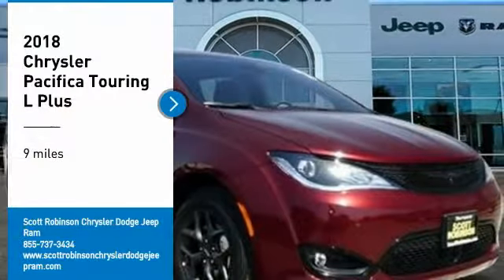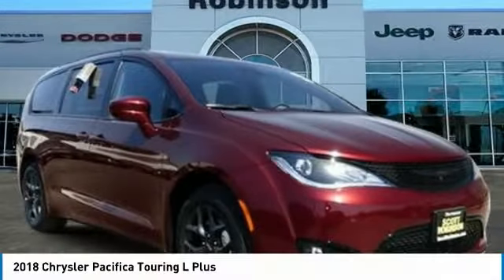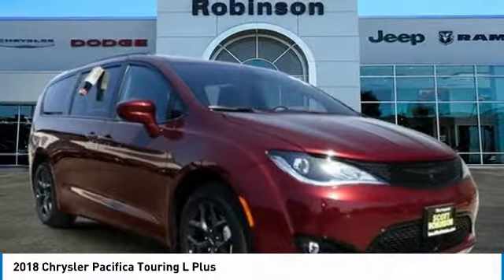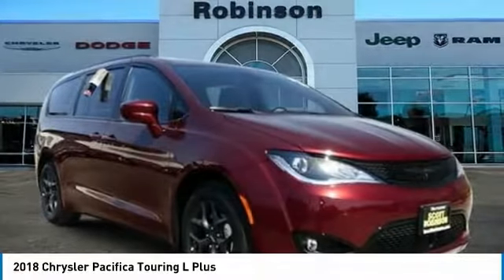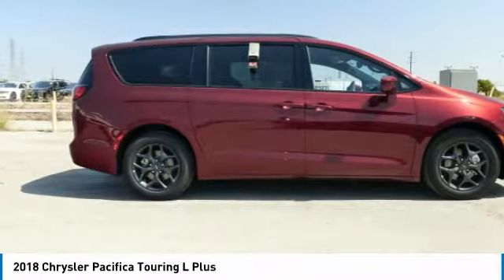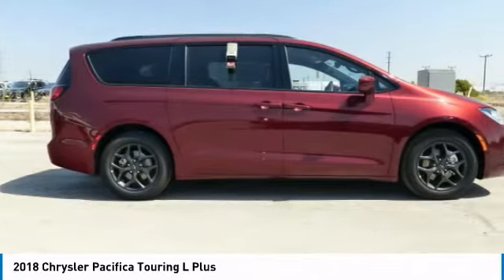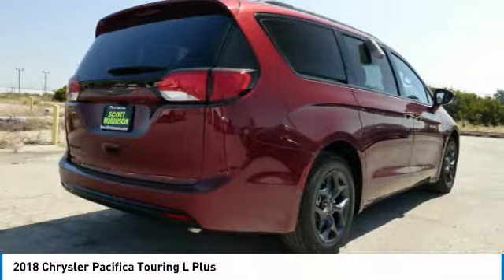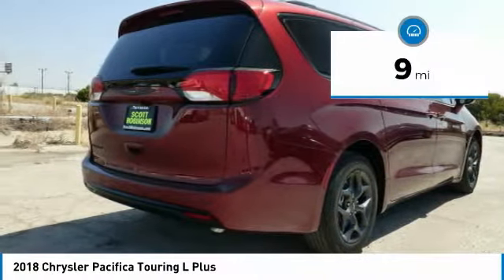Come test drive the 2018 Pacifica. The Pacifica crossover features the driving attributes of a sedan and the utility and space of a minivan or SUV. The Pacifica has top-notch safety scores, an upscale interior, and a spacious cabin that leaves room for your family to grow. This vehicle has less than 100 miles.